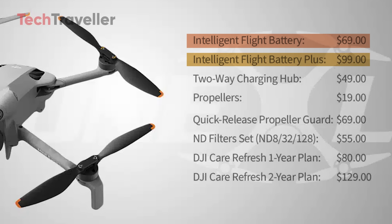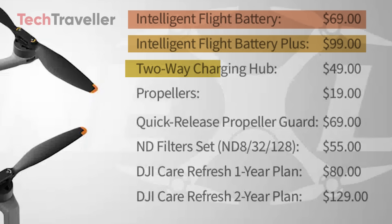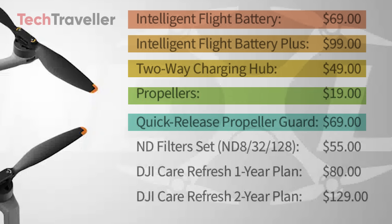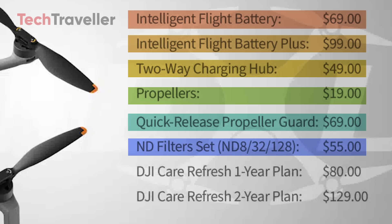Finally, longer flights are within reach. The two-way charging hub lands at $49, which is awesome for anyone looking to keep multiple batteries juiced up. As for the propellers, they'll cost only $19, and if you want extra protection, the quick release propeller guard with propellers included is priced at $69. For creators chasing that cinematic look, the ND filter set — ND8, 32nd, 128th — will be available for $55.